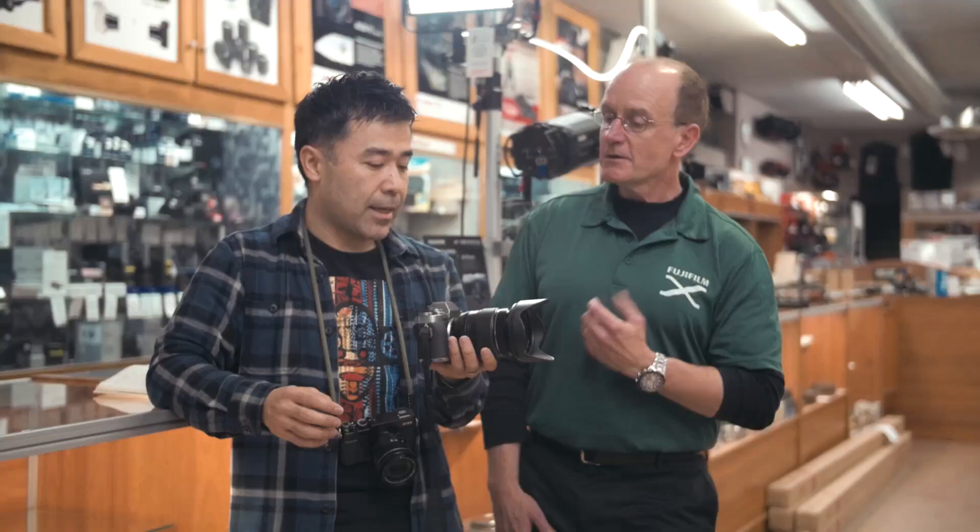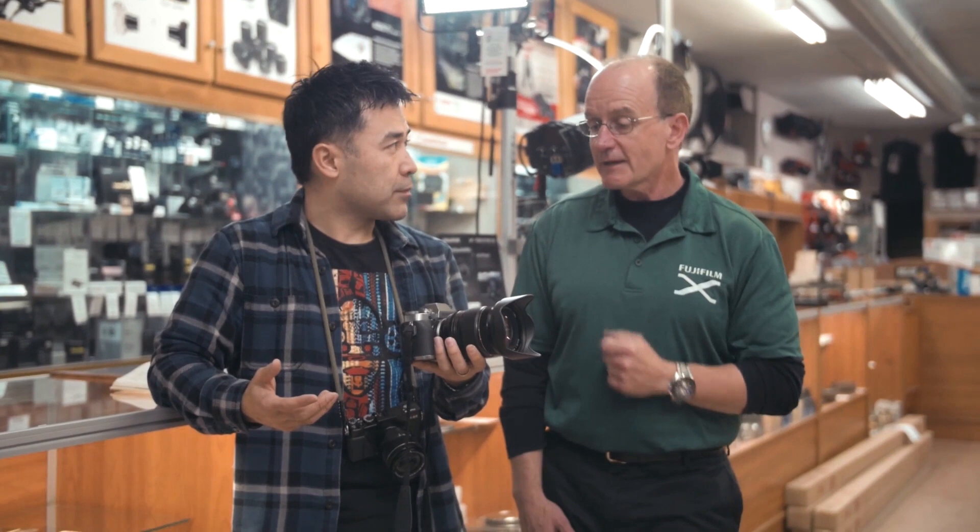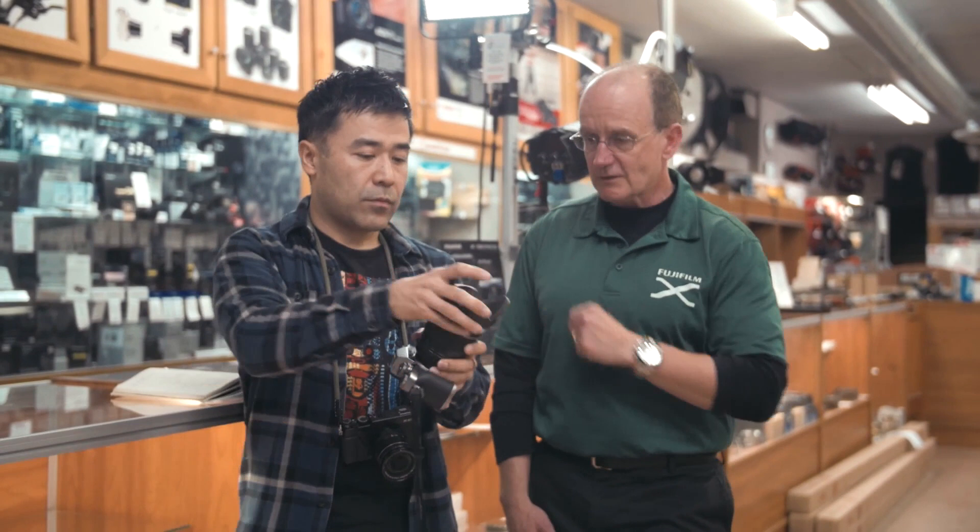But when you compare it — because of the F2.8 — to any full-frame version of that same 24-to-85-ish equivalent at F2.8, you're looking significantly lighter. This is the silver graphite version, and it's a great camera for those of us in Vancouver who go out and shoot on overcast and drizzly days.